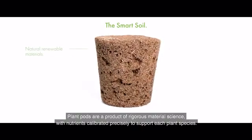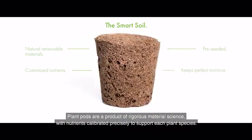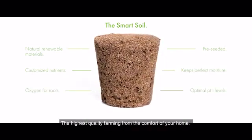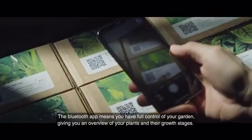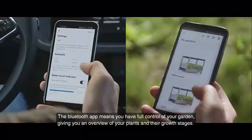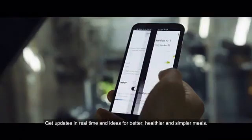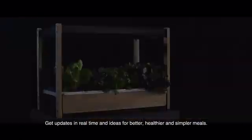The plant pods are a product of rigorous material science, with nutrients calibrated precisely to support each plant species — the highest quality farming from the comfort of your home. The Bluetooth app means you have full control of your garden, giving you an overview of your plants and their growth stages. Get updates in real time and ideas for healthier, better and simpler meals.